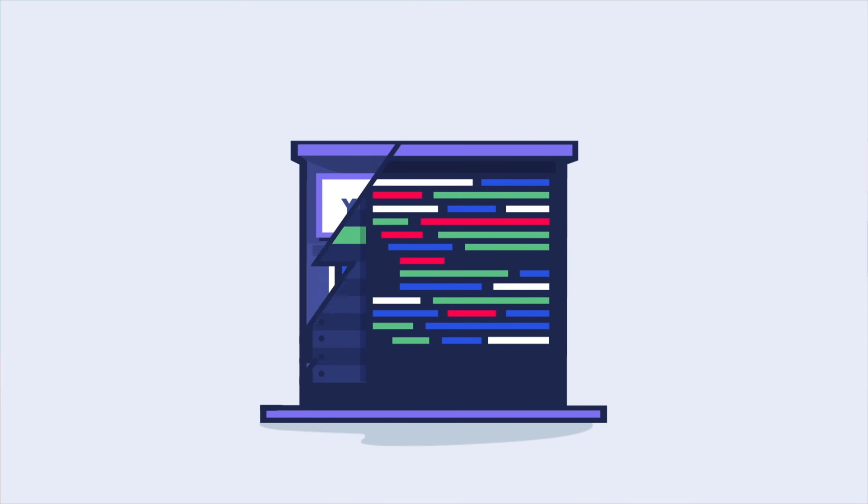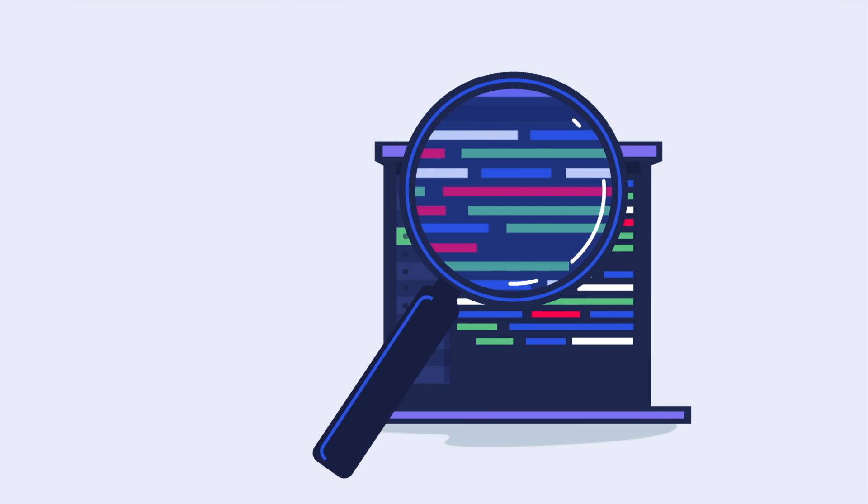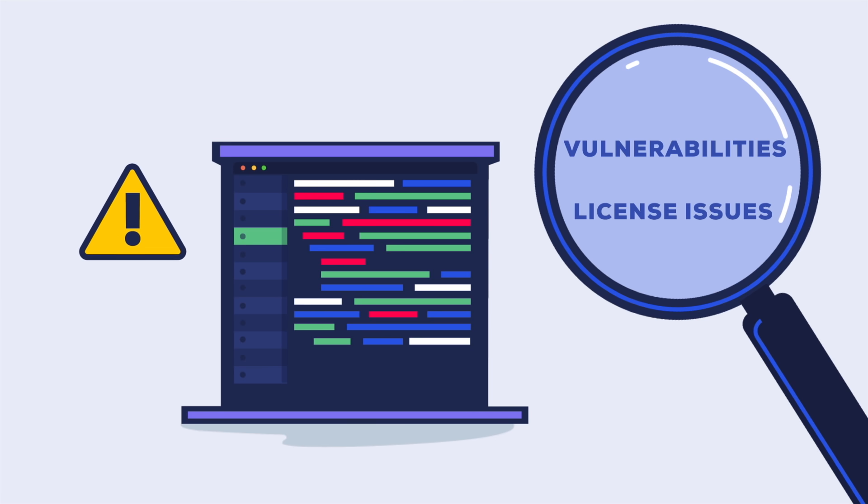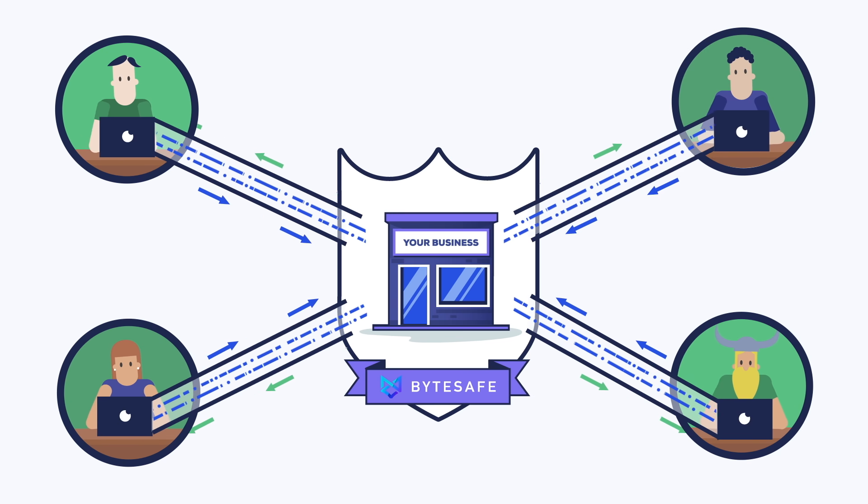ByteSafe protects your business and secures your software supply chain. Continuously scan code you're dependent on and find vulnerability and license issues early, allowing for fast remediation and less stress.